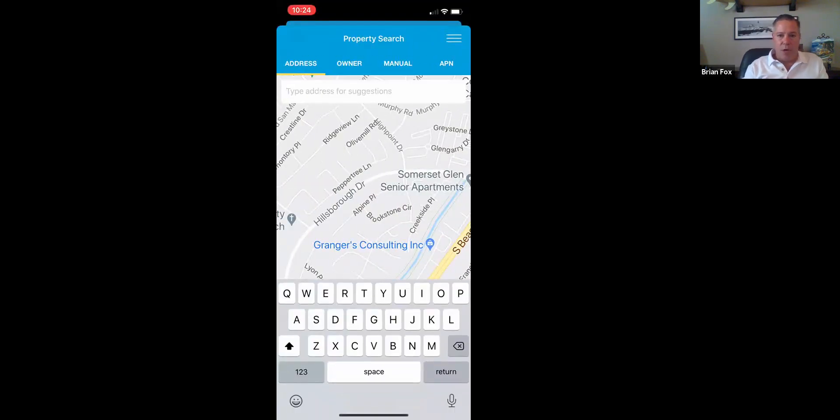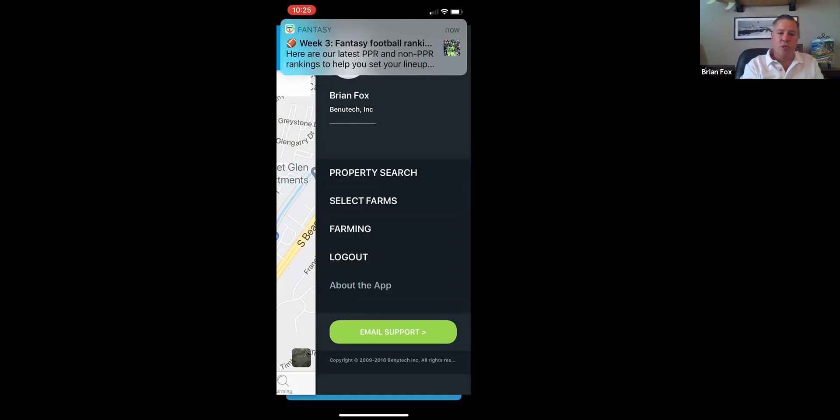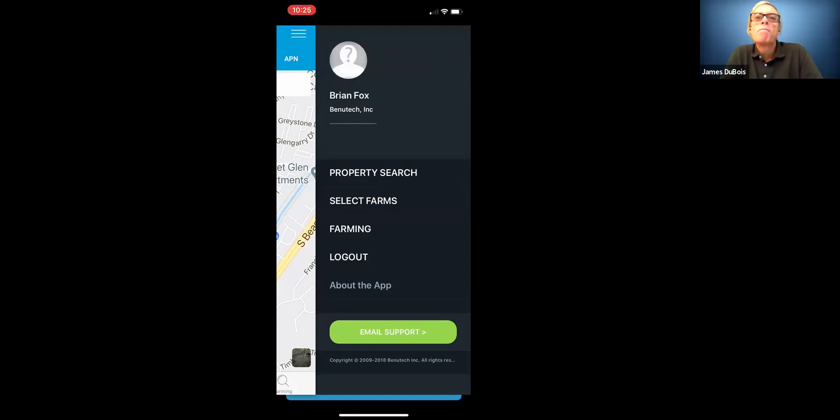That little stack icon in the top right-hand side takes you to a menu of options. I'm currently logged in as a realtor or lender — I don't have a title rep account right now. But if you look through that menu as a title rep, there's one button you have that your client won't have, and that's 'Add User.' From the mobile app, you can add a user by filling in the blanks and entering the email address — it will immediately tell you if that person already has an account on Title Toolbox.